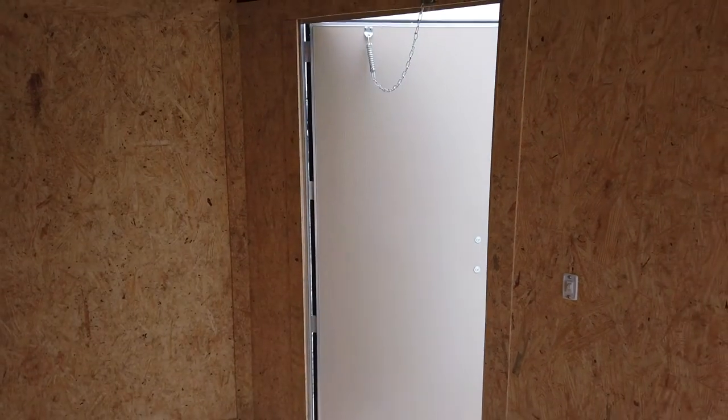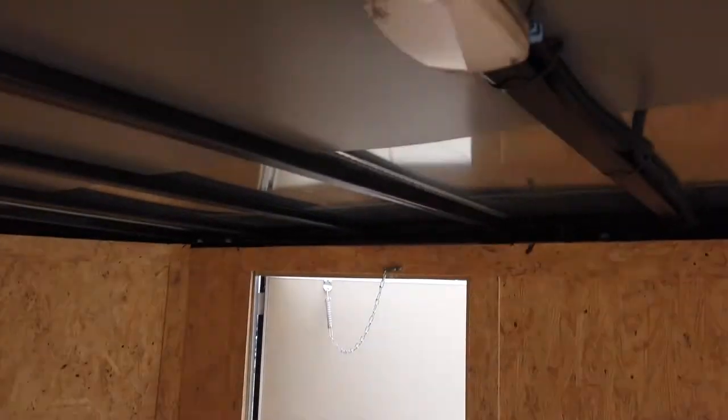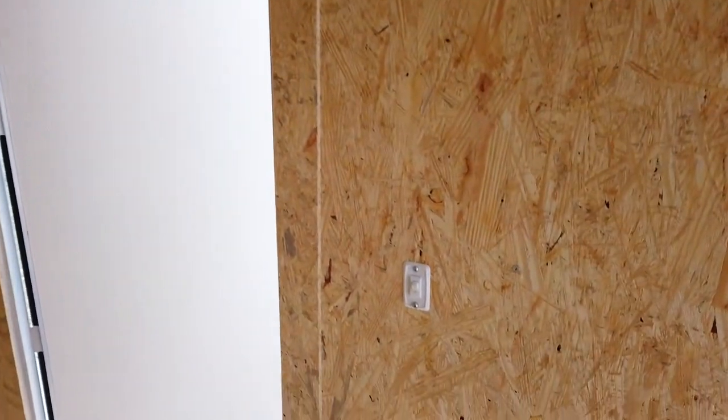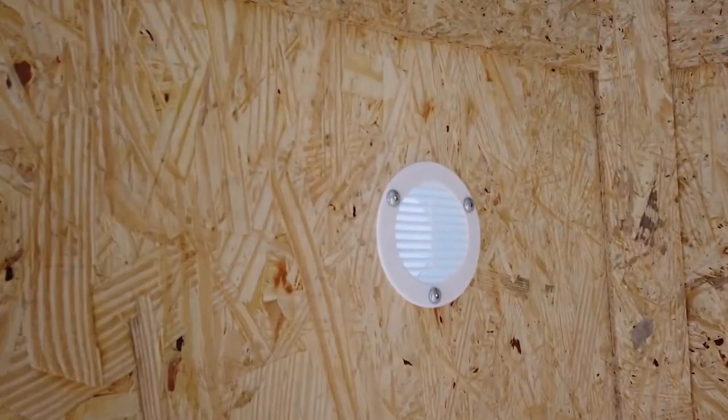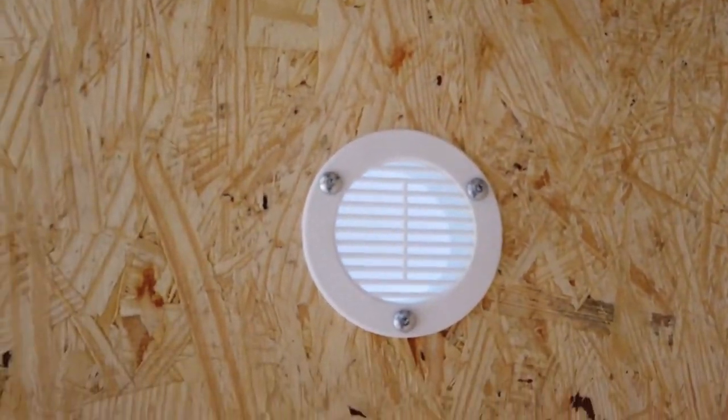It does have a 32-inch side door entry. It has a light up here with the switch, and it does have a side vent that goes to the outside.